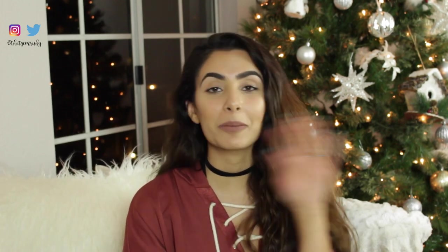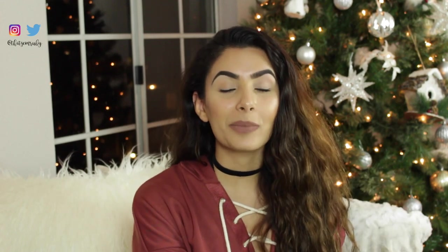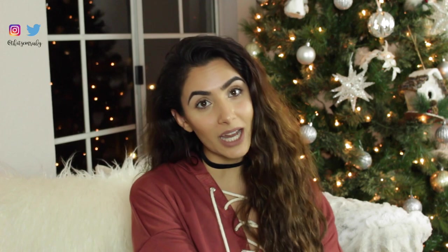Hey guys, welcome back to my channel. Today's video is a really, really big haul. I don't even think I'm going to show everything that I bought because it's a lot. I know my videos are super long, I'm really trying to cut down. I literally just got home from shopping like maybe an hour ago and did my whole setup and I'm filming. I have a winter lookbook coming up so you guys can see some of this stuff styled. So first I'll show the shoes I got.